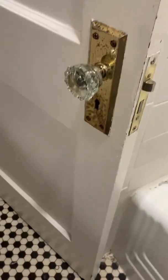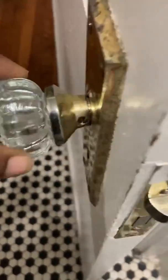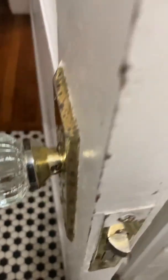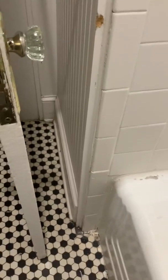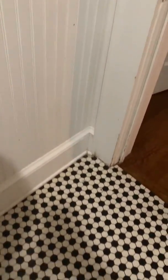The doorknob has never fully stayed on. I don't want to do it right here, but as you can see it's loose, and if you wiggle it a little bit it comes off. I have other videos that show the doorknob and how easily it comes off. Just cracks everywhere. And that is the bathroom.